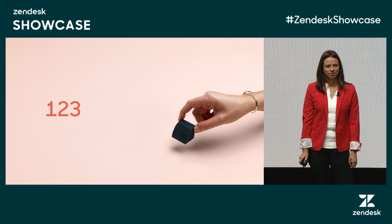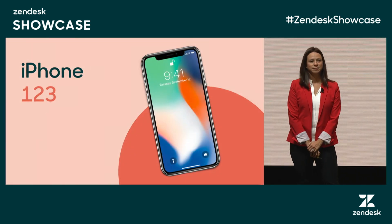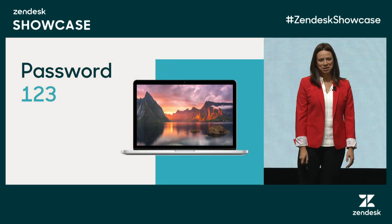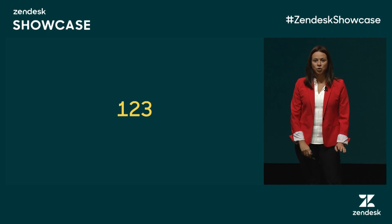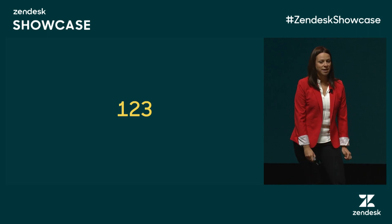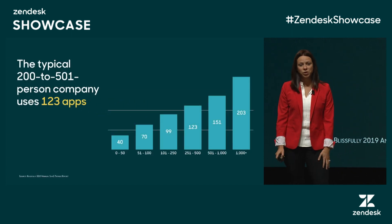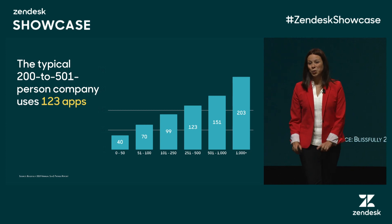What comes to mind? Is it the next iPhone version Apple's about to release? Or your IT team's worst nightmare in a password? Think about the number of apps or tabs that you have open right now on your laptop or iPhone. On average, 123 apps are used across a mid-sized company. That is a whole lot of SaaS.